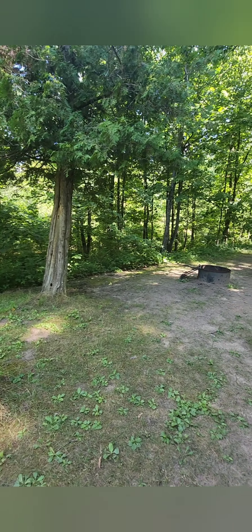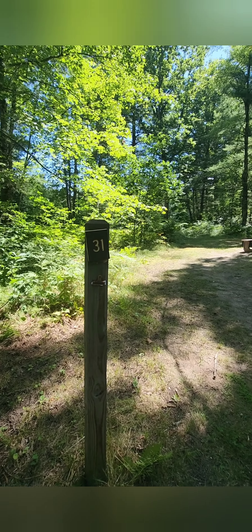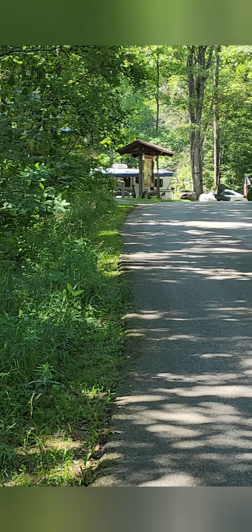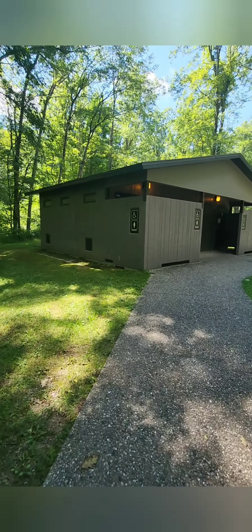Here's another one of the walk-in only sites. We'll look at a couple of them before we head back to the main campground. Some of them are up on a slope on a hill, so they're a little more out of the way. Up this way, we have the nice restrooms back in the main campground.